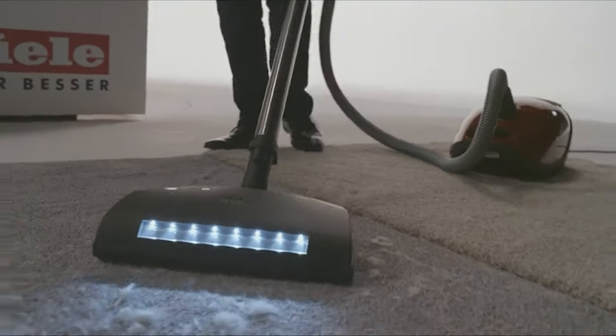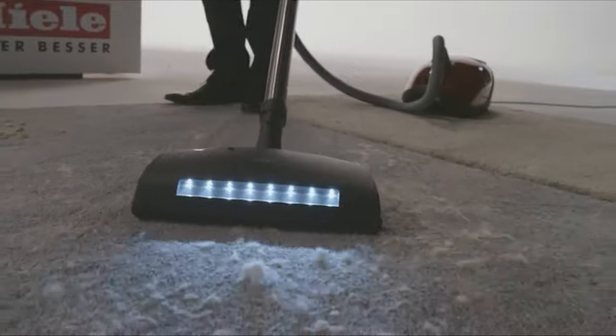If you are using any of the self-propelled vacuum cleaners, what is your opinion on it? Let me know in the comments.